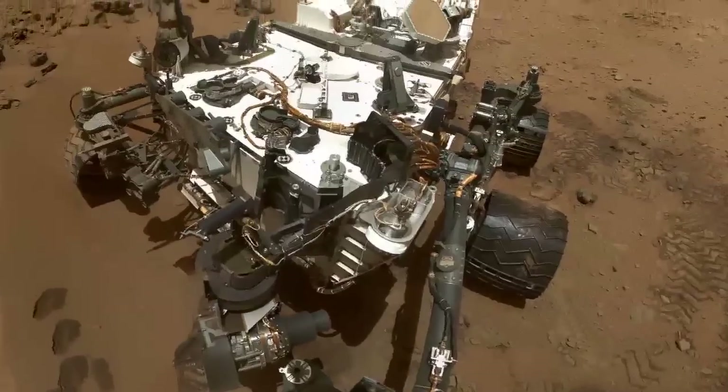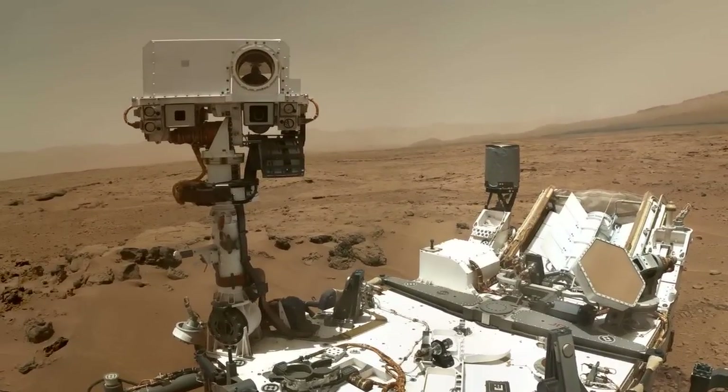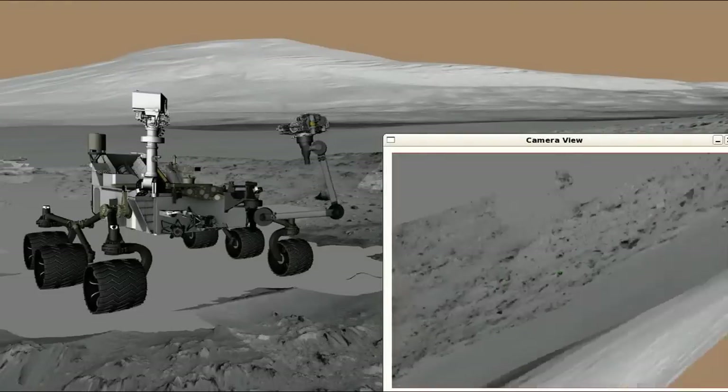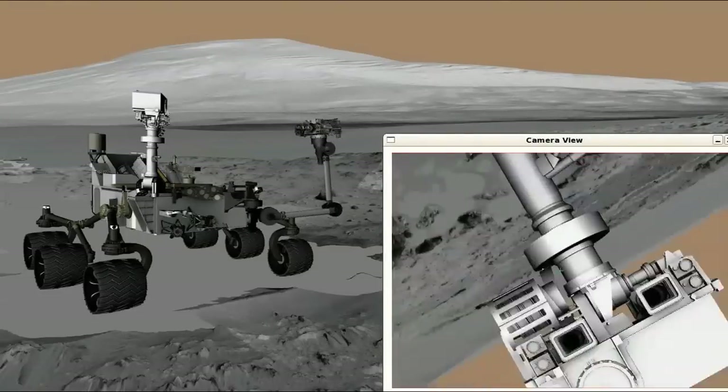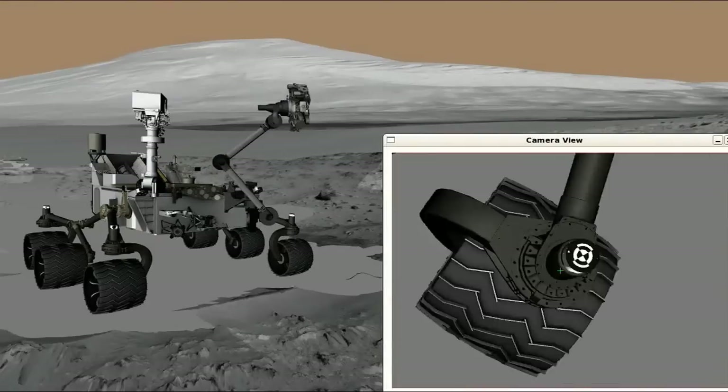Recently, Curiosity was able to take a beautiful high-res image of herself using the MAHLI Handheld Imager. By putting together a sequence of very complex arm motions, we were able to take dozens of images and splice them together, creating a beautiful self-portrait.